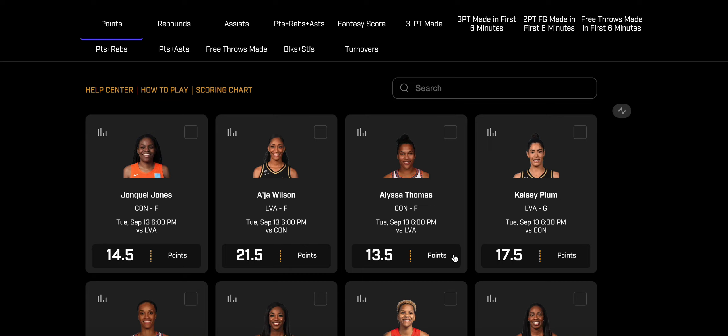Doing WNBA player props here on PrizePicks. Before I get started, there's a link in the description below to sign up for PrizePicks — 100% deposit match on your first deposit — or you can use code TUFF to sign up.